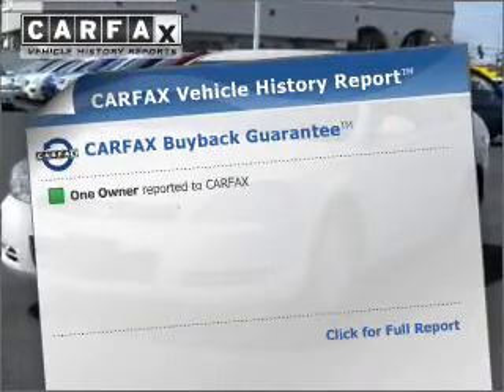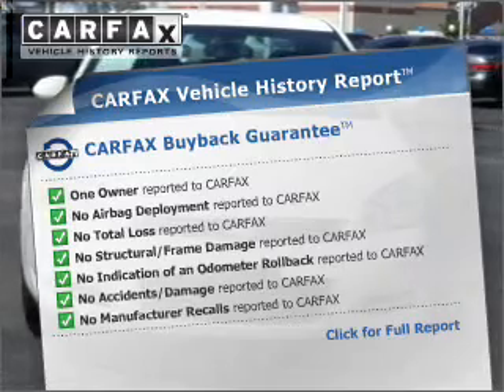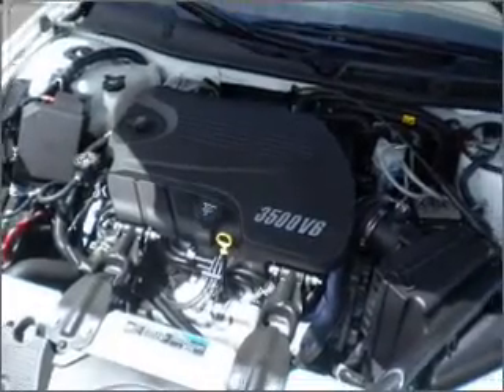An included Carfax vehicle history report allows you to purchase with confidence and the knowledge that your buy was a smart choice. Our website offers more information on all of our vehicles. Call us today to start test driving.